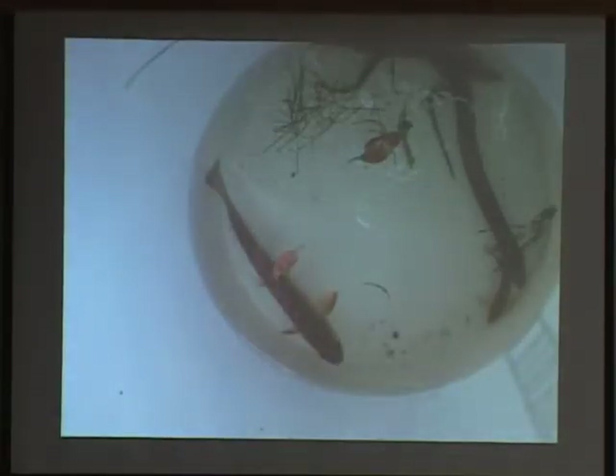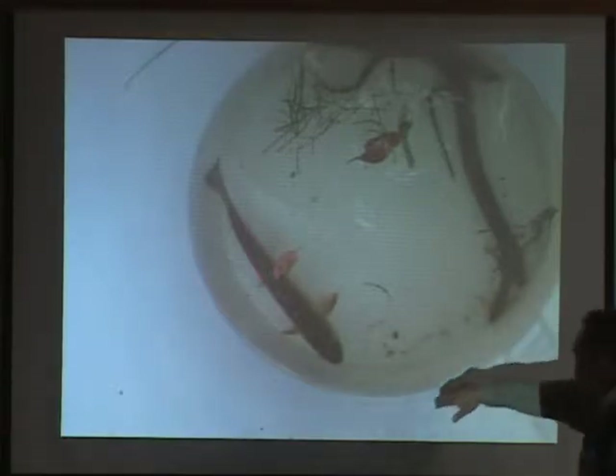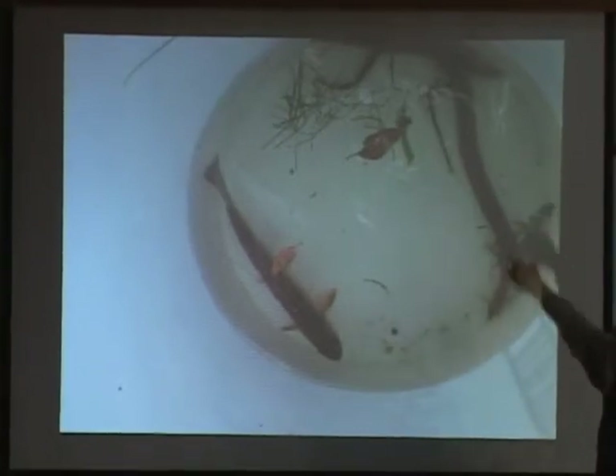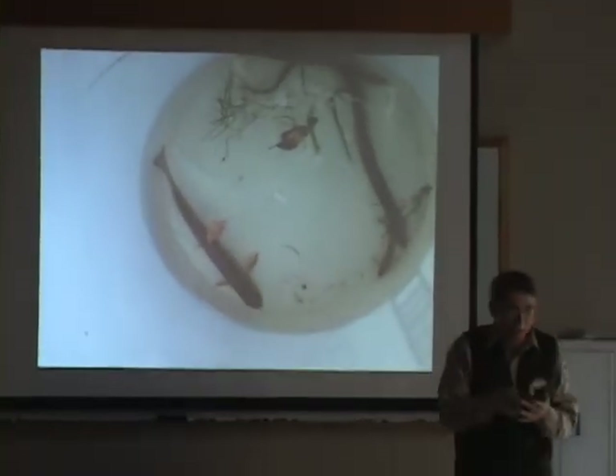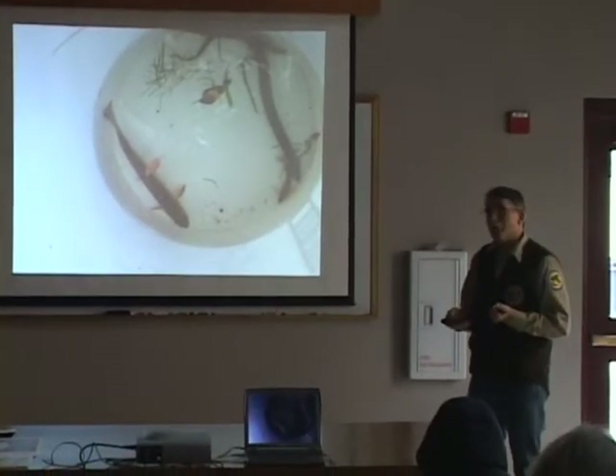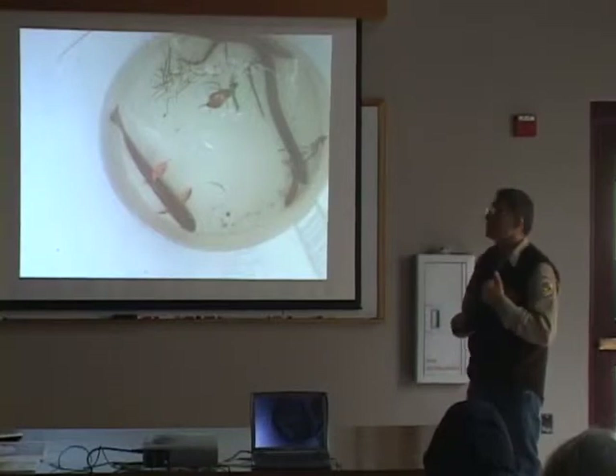This gives an example of what we actually see when we collect the fish — right here you have the brook trout, an eel, another eel, and then the tessellated darter. That's kind of what they look like when looking into the bucket. Then we take them out, measure them for length, identify the species, and release them.